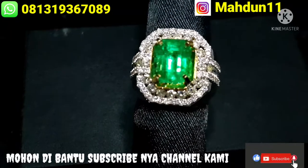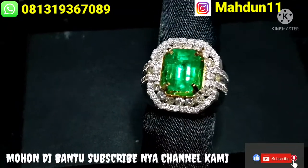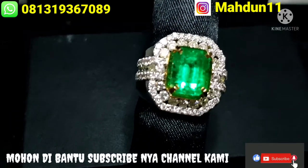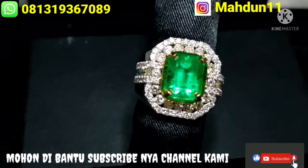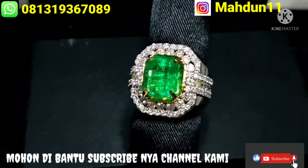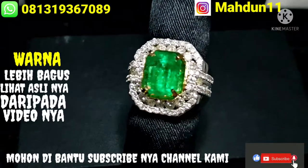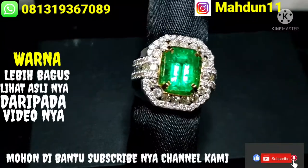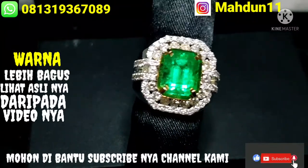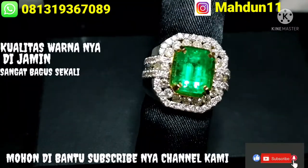Untuk video atau foto tentang jambrut, semua jambrut susah dapat untuk semaksimal mungkin seperti aslinya. Lebih bagus aslinya daripada video atau fotonya untuk sekelas jambrut, artinya lebih tua aslinya daripada di videonya. Dijamin garansi sangat bagus sekali ya.